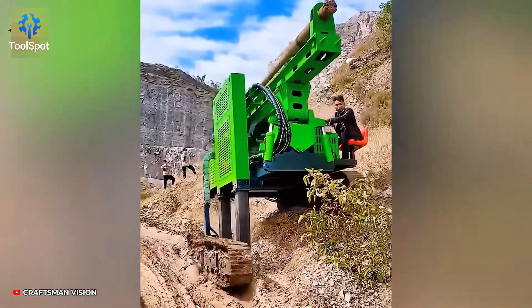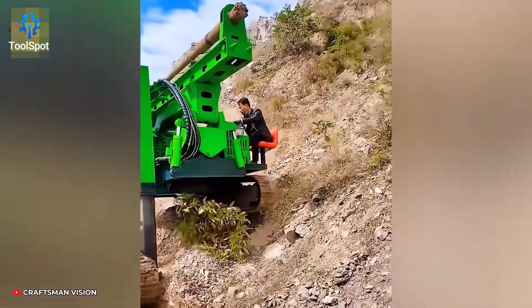Hillside builds? This unique pile driver handles uneven terrain with ease.